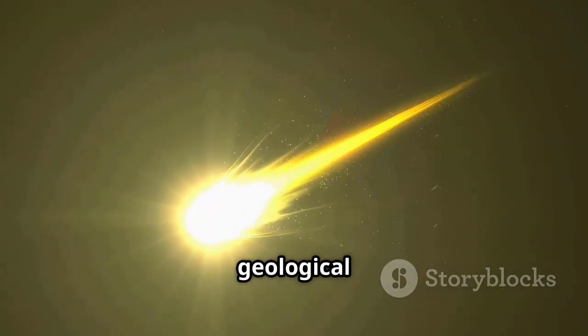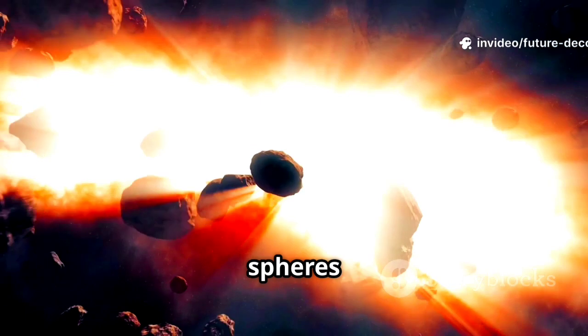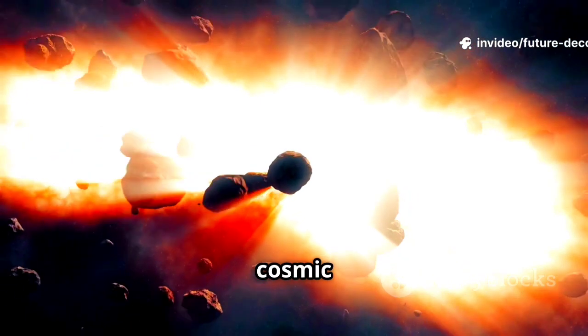Chondrules are not just geological oddities. They are keys to understanding planetary formation. The tiny spheres reveal the secrets of our cosmic past.